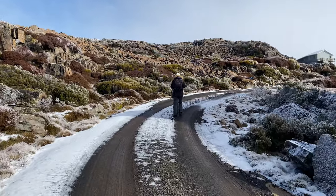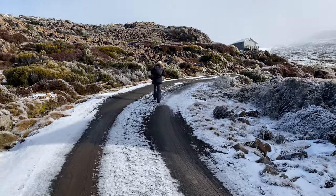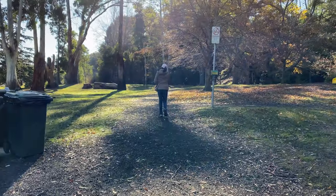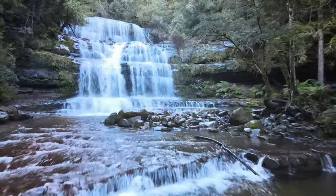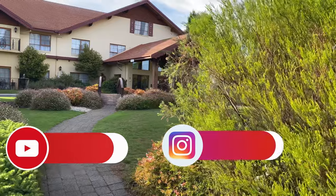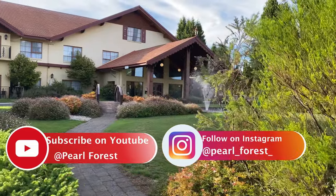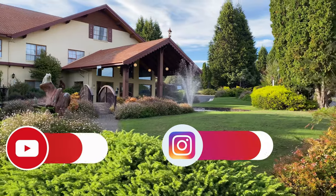Thanks for watching. Of course, it can be impossible to visit all these places in a short trip to Tasmania, but I hope it will help you add a few more things to do on your trip. I will be uploading the next video with another 40-plus places covering Northern Tasmania and Western Tasmania. Till then, enjoy and stay safe.